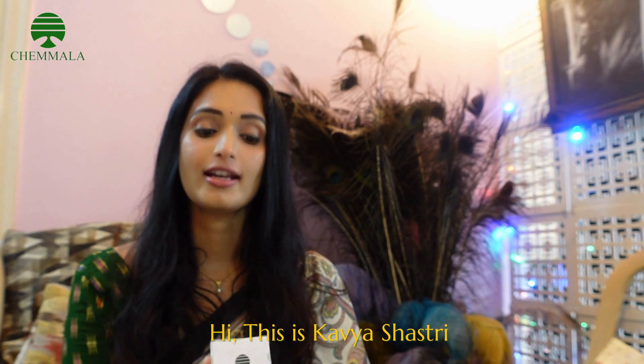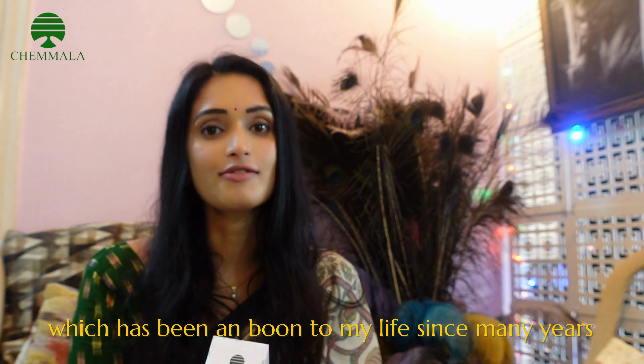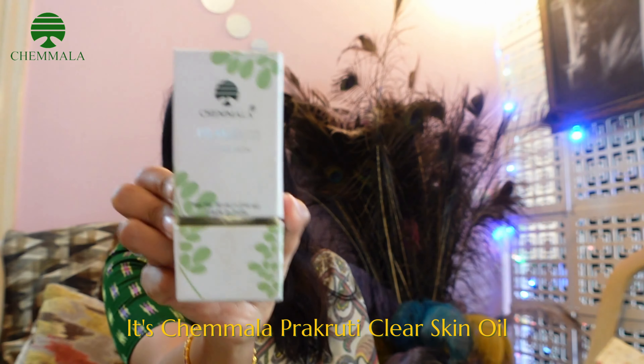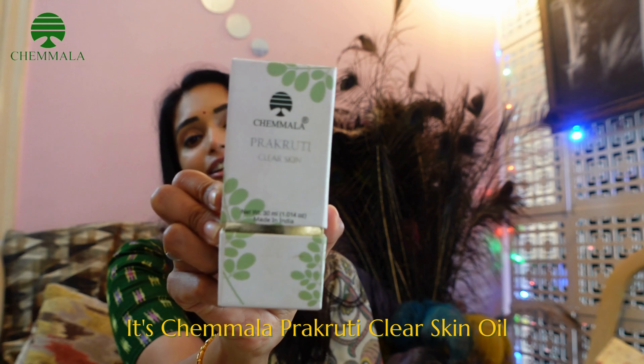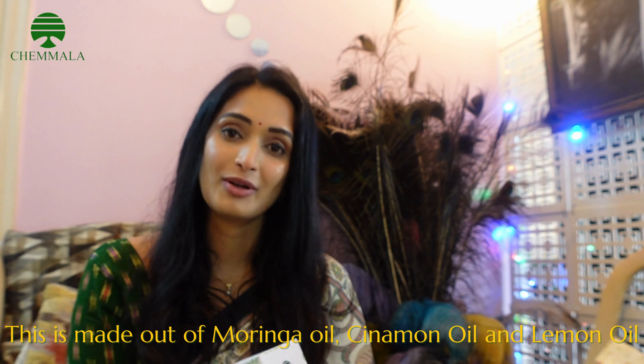Hi, this is Kavya Shastri and I'm here to tell you all about an amazing product which has been a boon to my life since many years. It's Chamala Prakruti Clear Skin Oil. This is made out of moringa oil, cinnamon oil and lemon oil.